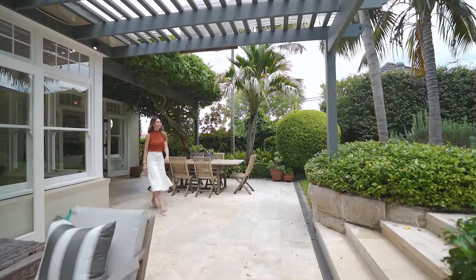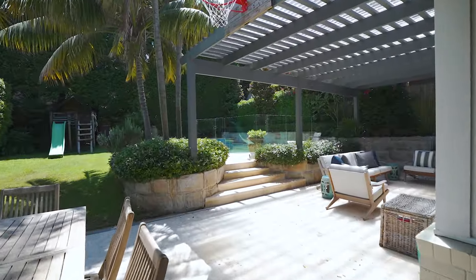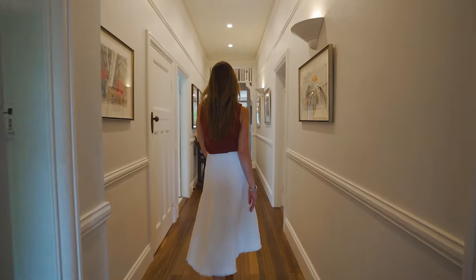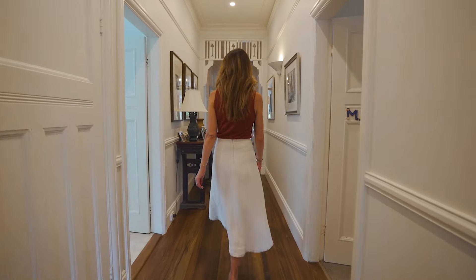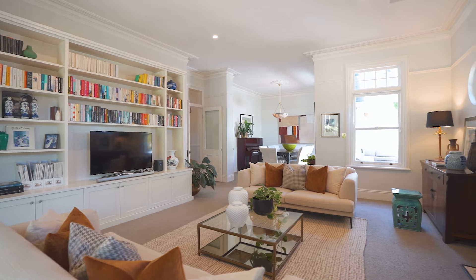Occupying over 700 square metres of sun-drenched level north to rear land, this is instantly desirable and the floor plan is just superb. Vastly spread across the entry level, you really have that ease of single level living.